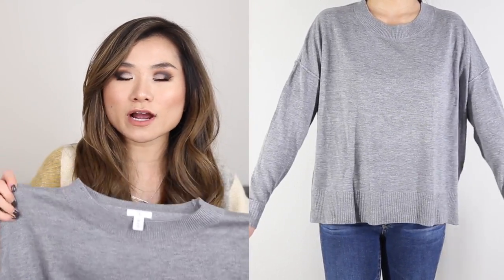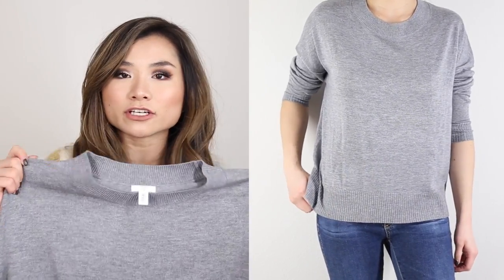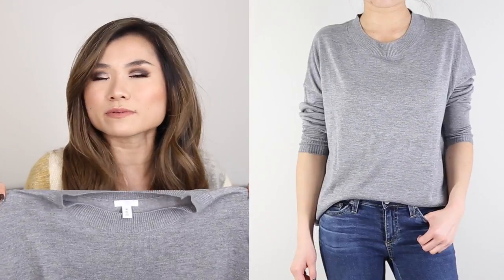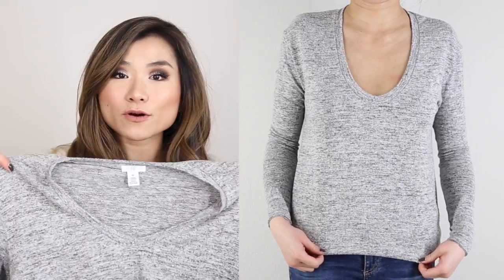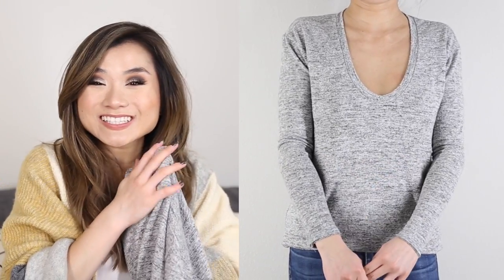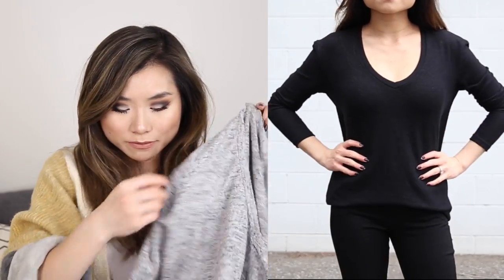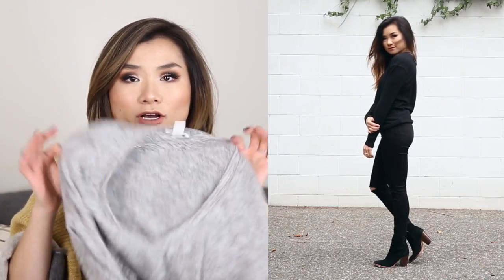Number three is the drop shoulder sweater — more boxy, cropped silhouette, more breathable — low warmth level, great if you aren't experiencing super cold weather. I have it in gray and black. Number four is the BP V-neck long sleeve sweater — the material is the superstar, so snuggly and soft like your favorite blanket but lightweight. Not as breathable as the drop shoulder but still on the thinner side — low warmth level, a great layering piece. I got it in heather gray and black.